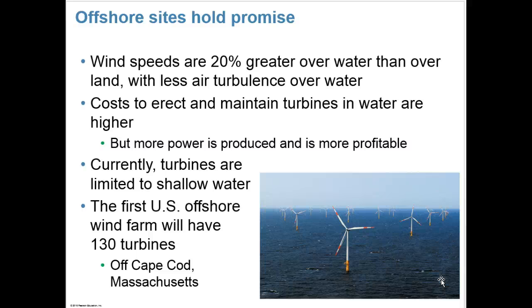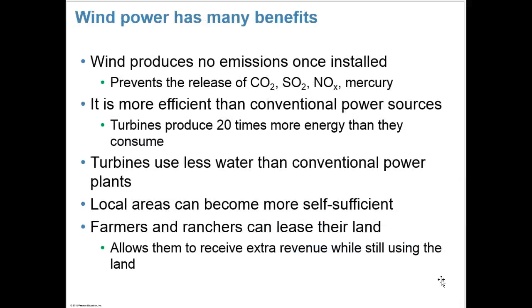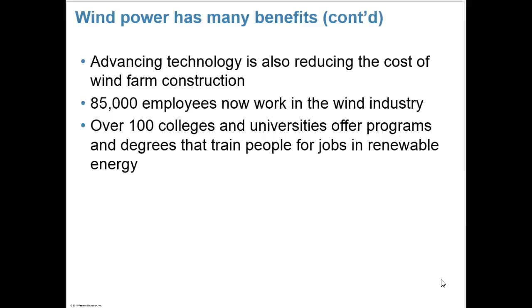Currently, turbines are limited to shallow water. The first U.S. offshore wind farm will have 130 turbines off Cape Cod, Massachusetts. Wind, like solar energy, produces no emissions once installed, and helps prevent the release of carbon dioxide, sulfurs, nitrous oxides, and mercury into the environment. It's more efficient than conventional power sources — turbines produce 20 times more energy than they consume. Turbines use less water than conventional power plants, and local areas can become more self-sufficient. Farmers and ranchers can lease their land and receive extra revenue while still using it. Advancing technology is reducing the cost of wind farm construction, and 85,000 employees now work in the wind industry. Over 100 colleges and universities offer programs training people for jobs in renewable energy.